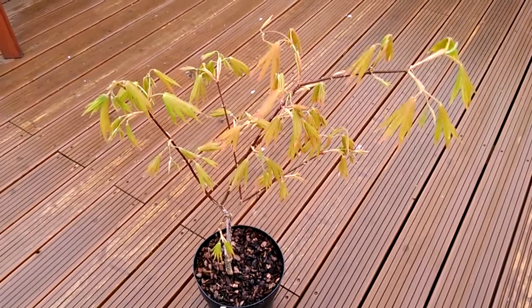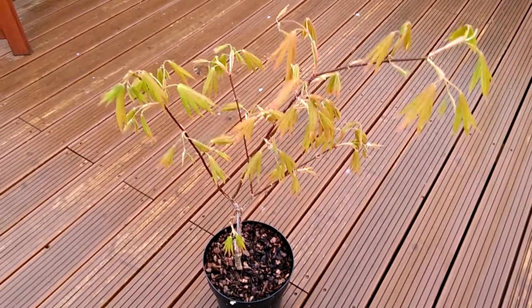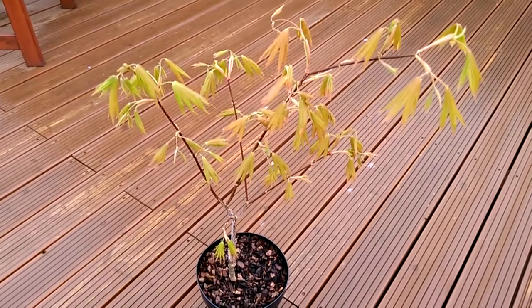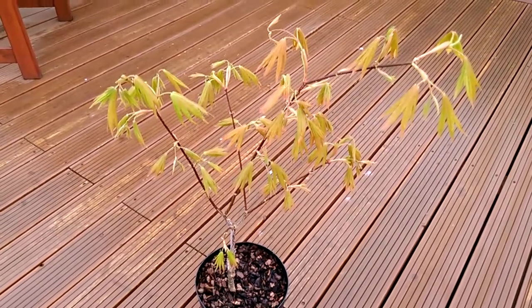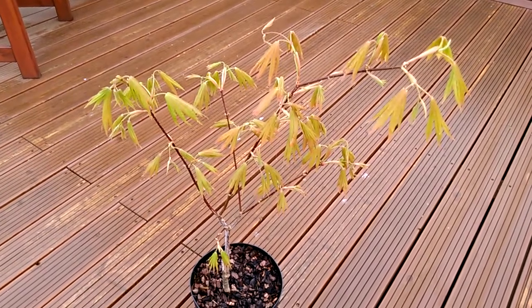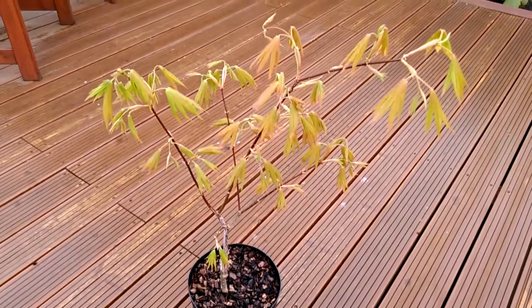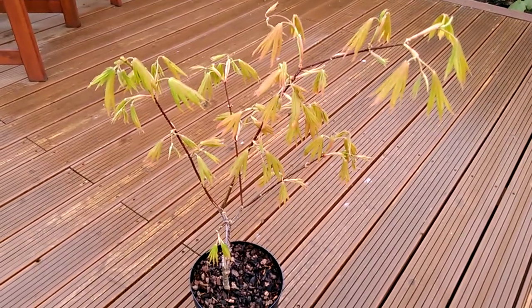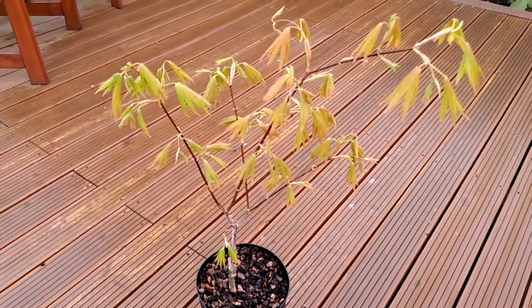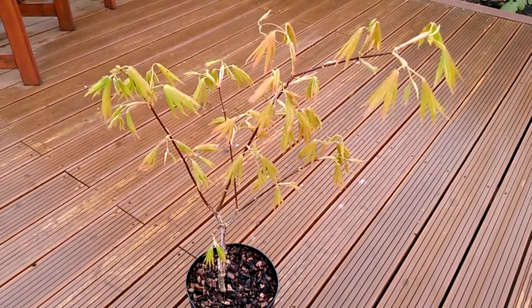I'll be back with more updates on this one very shortly. As we study this tree throughout the spring, we'll try and show you the changes during the springtime. So that's Acer palmatum 'Moonrise'. We'll see you guys.